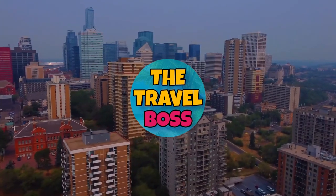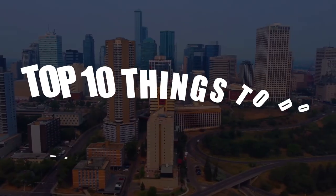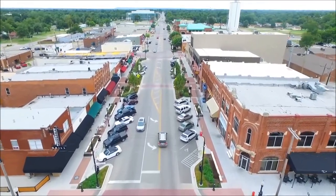Hi and welcome to The Travel Boss. Today's video is about the top 10 things to do in Oklahoma City. Located in the center of Oklahoma, this bustling city has a rich history and plenty of attractions to offer visitors.